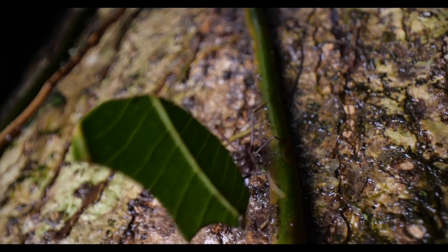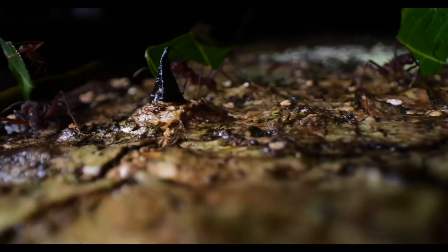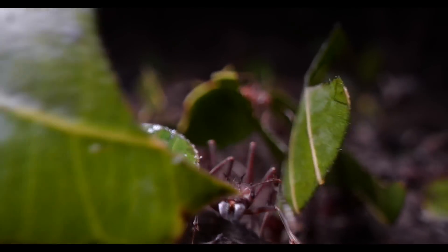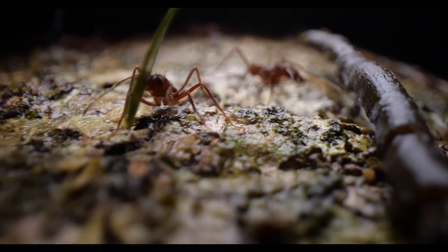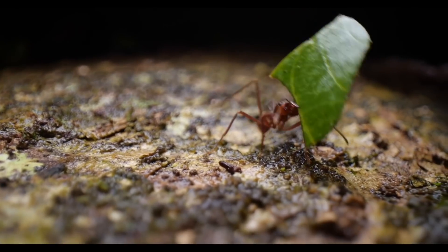It took us a few tries to get it right - some shots too far, others too dark - but finally we got some footage worth writing home about. Look at how remarkable these ants are from this perspective. The leaves they hoist over their head are huge compared to them, and those jaws seem powerful and sharp for cutting.